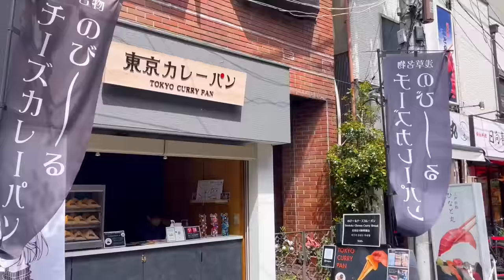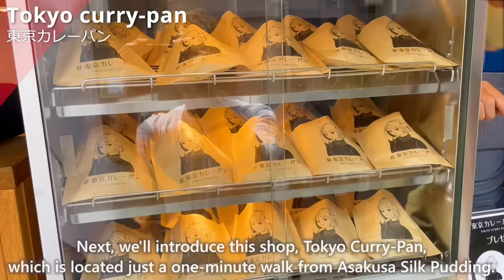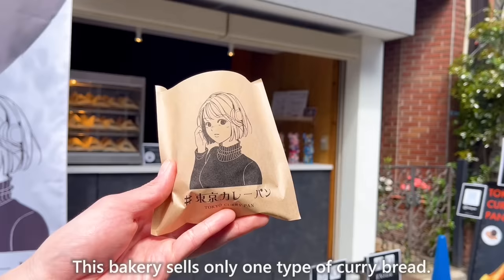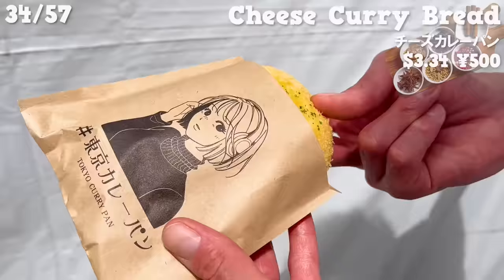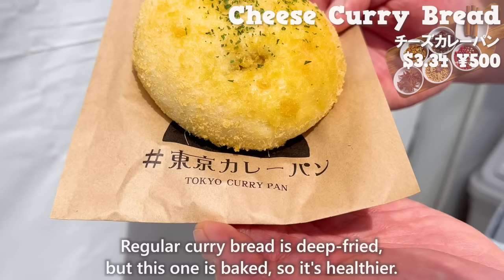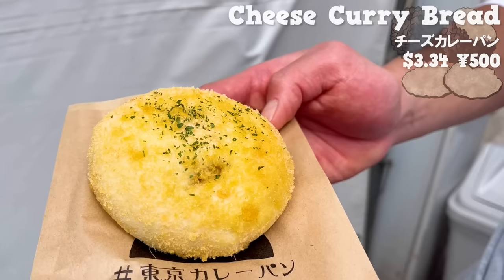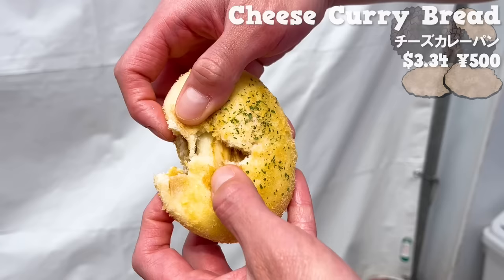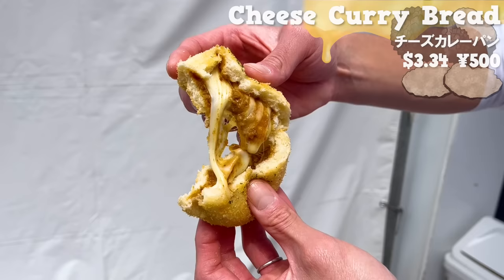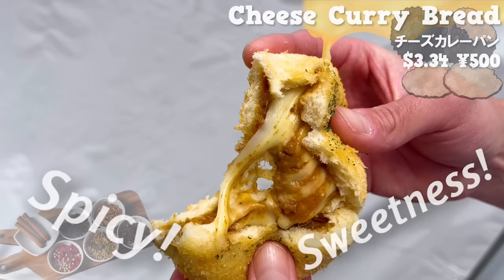Next, we'll introduce Tokyo Curry Pan, which is located just a one-minute walk from Asakusa Silk Pudding. This bakery sells only one type of curry bread — the cheese curry bread. Regular curry bread is deep-fried, but this one is baked, so it's healthier. It uses truffle oil, so it has a nice aroma. The chewy dough has an addictive texture. Inside, there is plenty of cheese and curry. The curry is spicy, but you can also taste the sweetness. The melted cheese gives the curry a mild flavor.